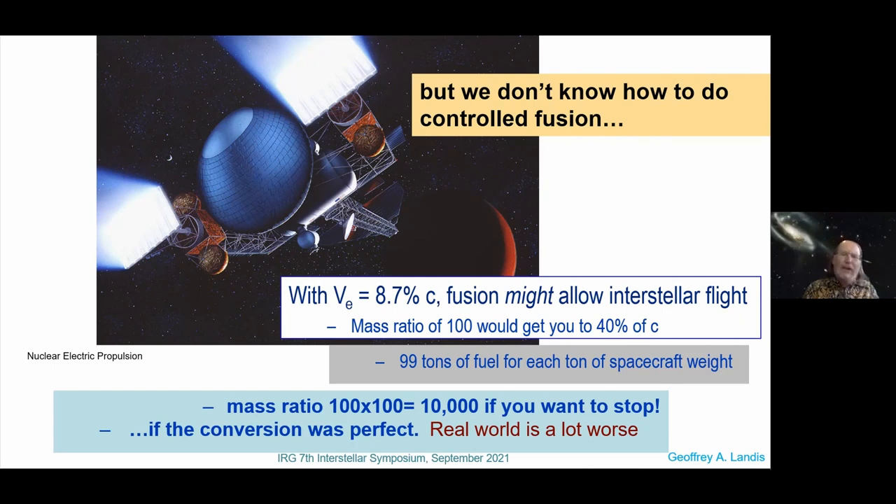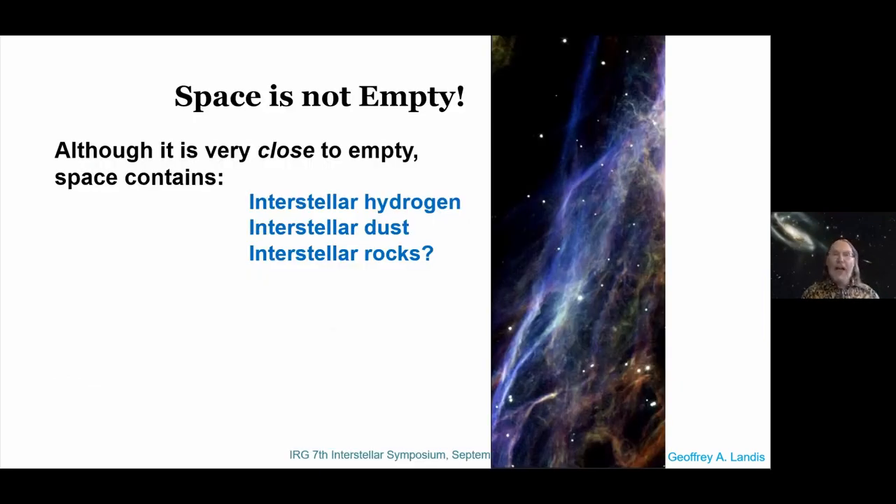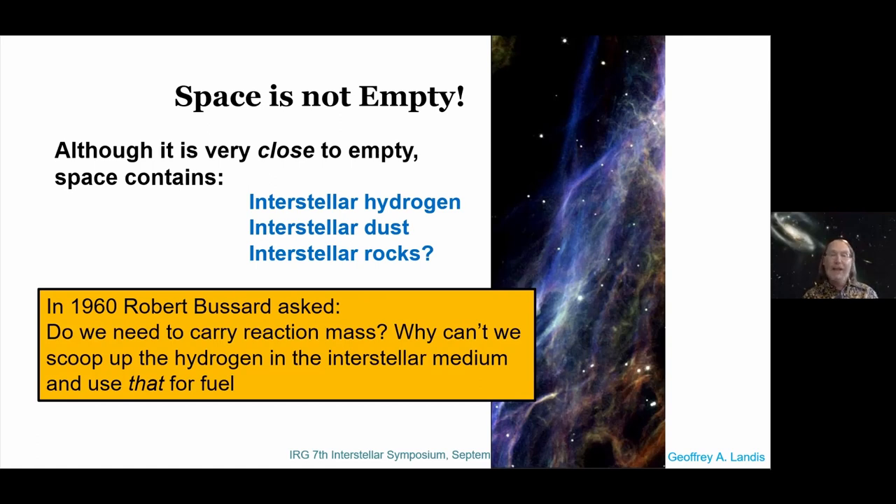It turns out that space is not actually empty. It's very close to empty, but it contains interstellar hydrogen — and in fact interstellar dust and interstellar rocks. So in 1960, Bob Bussard asked: do we actually need to carry that reaction mass? Why don't we just use the interstellar hydrogen in the interstellar medium, scoop it up, and use it for fuel?